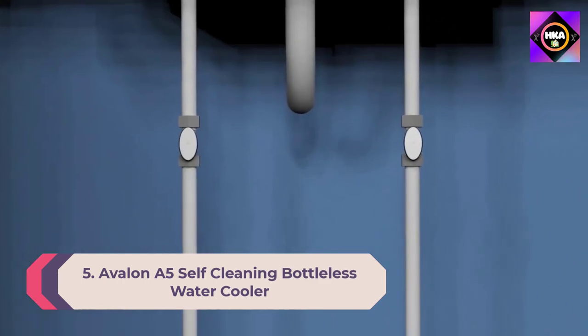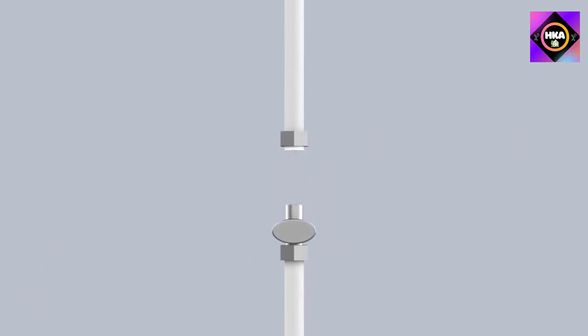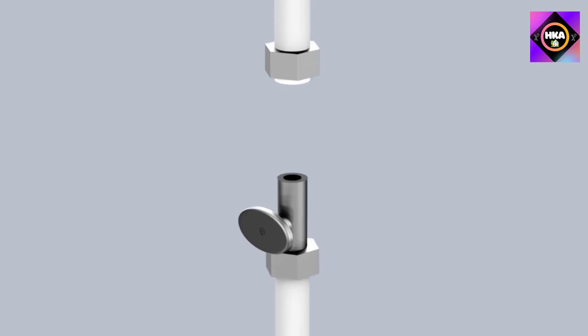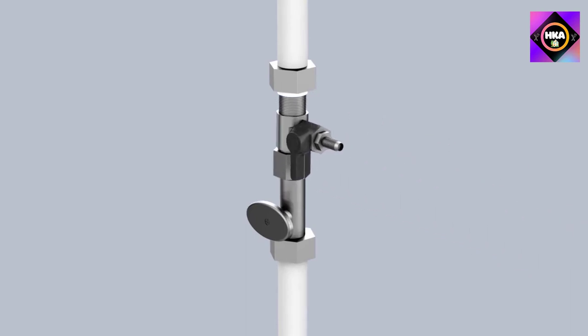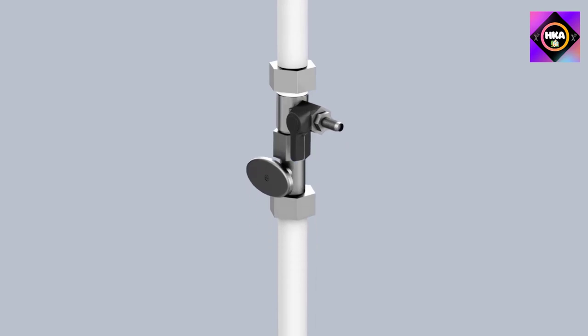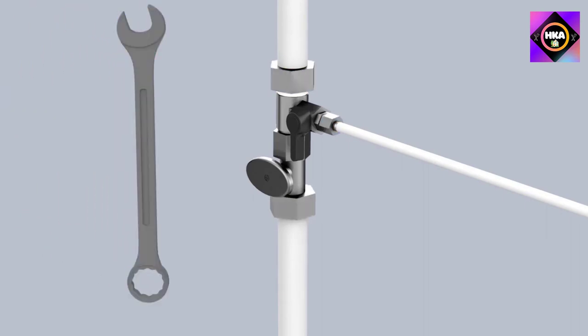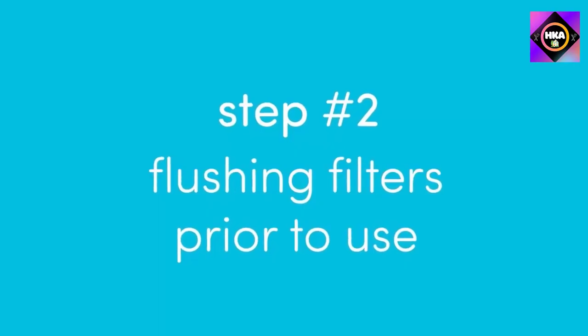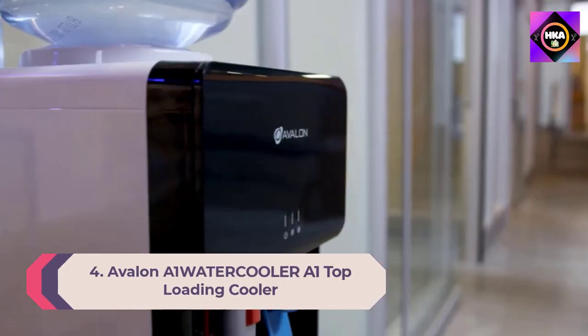Number 5: Avalon A5 self-cleaning bottleless water cooler. If you're looking for a freestanding water cooler that hooks up to your home's water line, the Avalon A5 is easy to install. It comes with all the components needed for hookup, and the unit has two filters to help purify your water. It dispenses cold, room temperature, or hot water and features a built-in nightlight, a self-cleaning function, and is Energy Star certified.